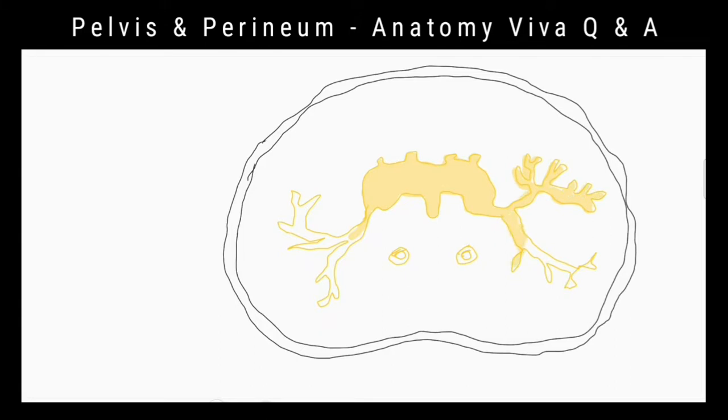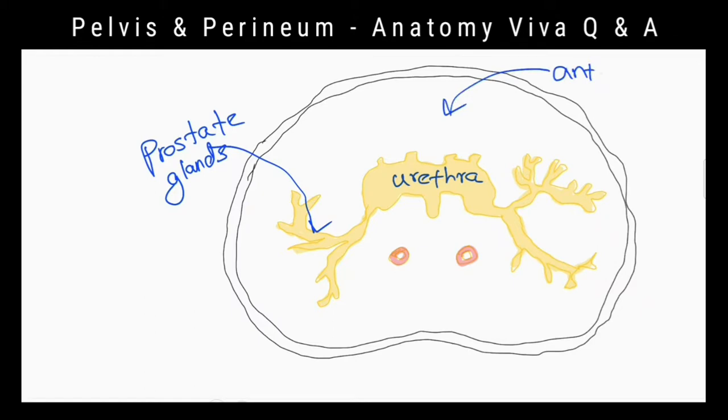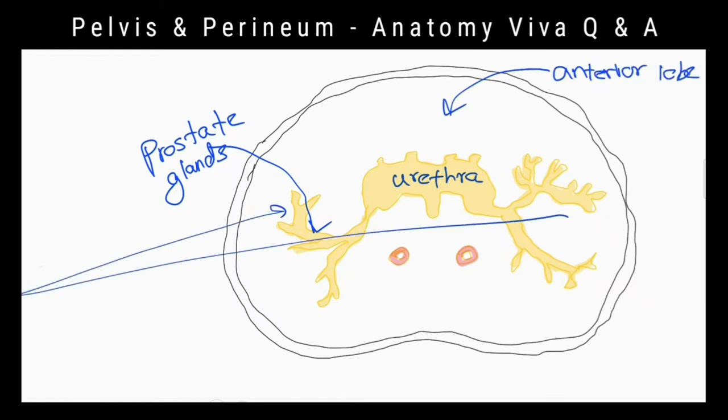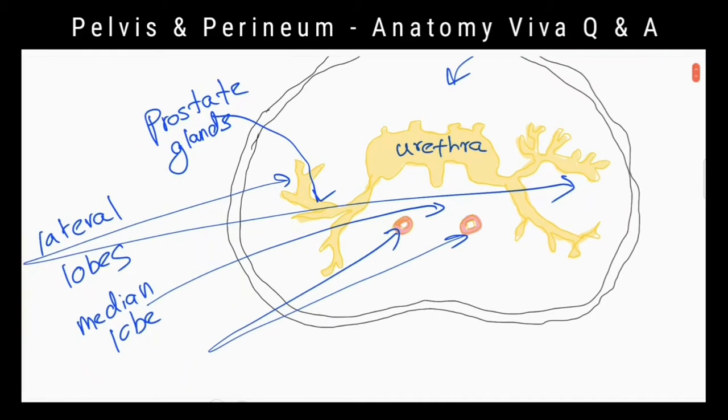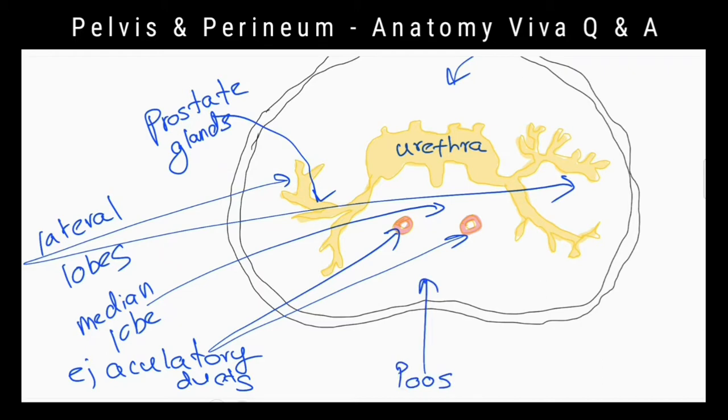The prostate is incompletely divided into five lobes. The middle lobe lies between the urethra and the ejaculatory ducts and is rich in glands. The posterior lobe lies posterior to the urethra and below the ejaculatory ducts. The right and left lateral lobes lie on either side of the urethra, separated from one another by a shallow vertical groove. These lobes contain glands, but the anterior lobe, which lies in front of the urethra, is devoid of glands.